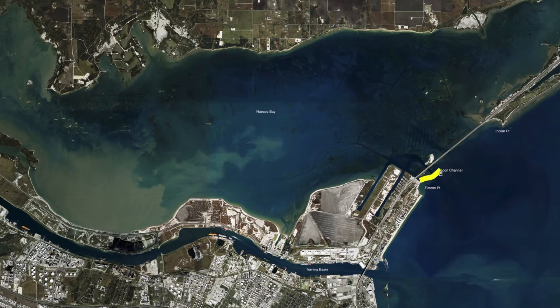Out here at the mouth of the bay, been catching some good reds, trout, a few flounder. After this cold front, look for those flounder to start piling out here around the pylons. Live finger mullet and mud minnows are working best.